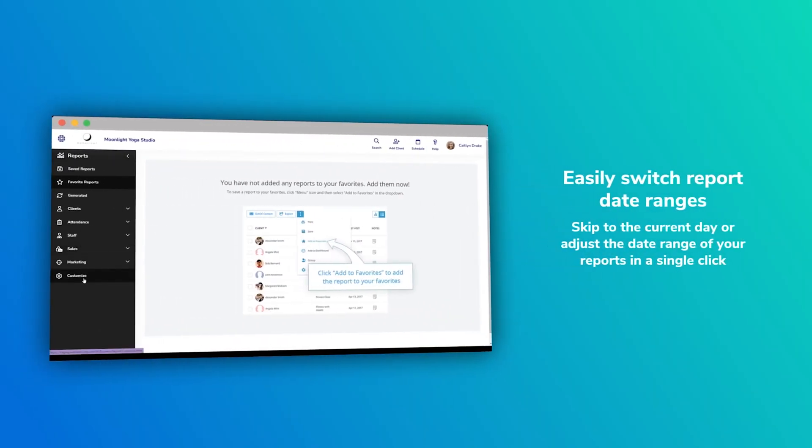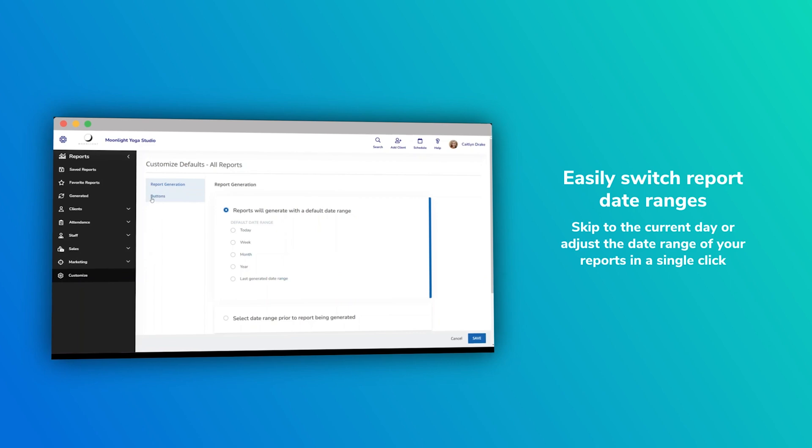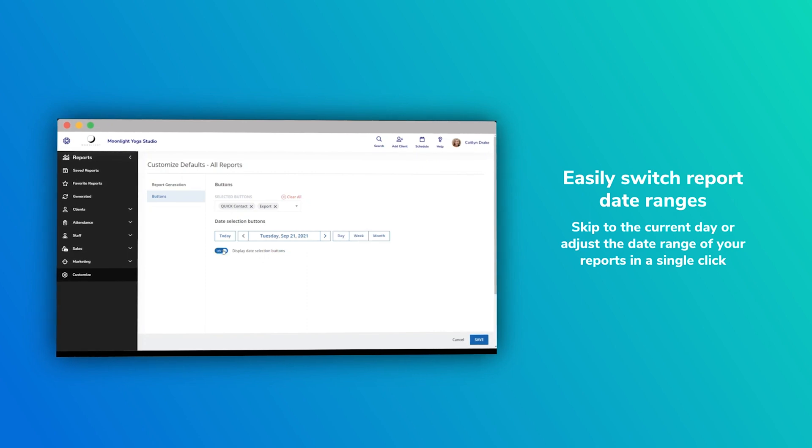Additionally, we've added some functionality back into reports. The day, week, and month filter buttons are back — and they're customizable. Just click the gear icon and you're all there. You can add those buttons on a per-report basis. It's very, very powerful customization that we've added back into reports.